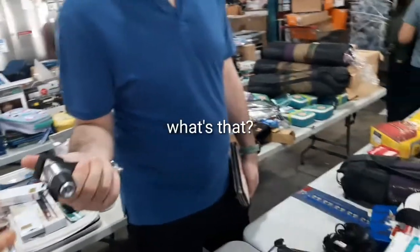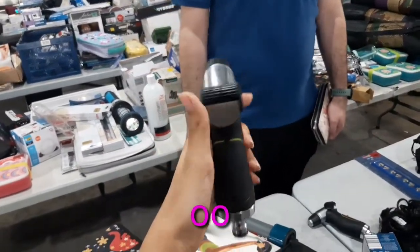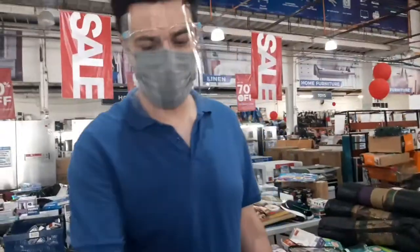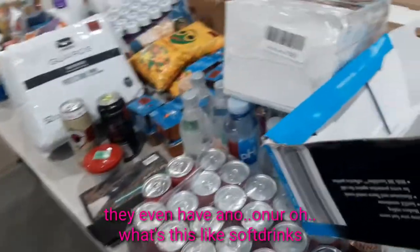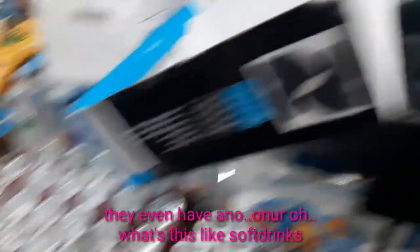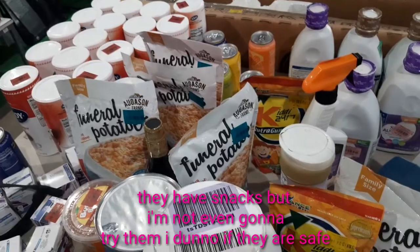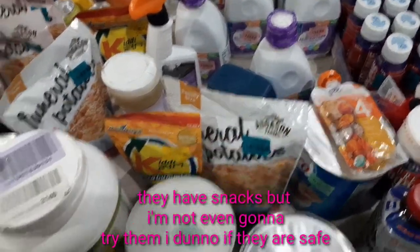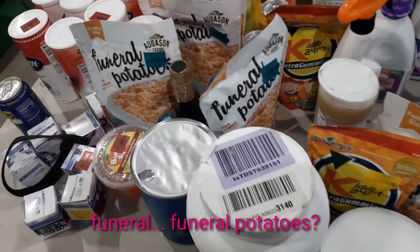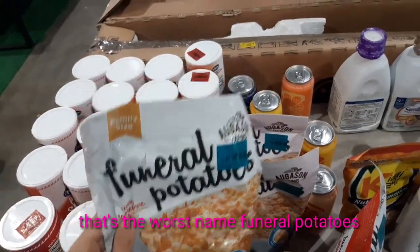I think this is for a pocket — oh my god, it's a pocket item. They even have an Honor. What's this? It's like a pop ring. They have snacks too, but I'm not even gonna try them — I don't know if they're safe to eat. Funeral potatoes — what a name!